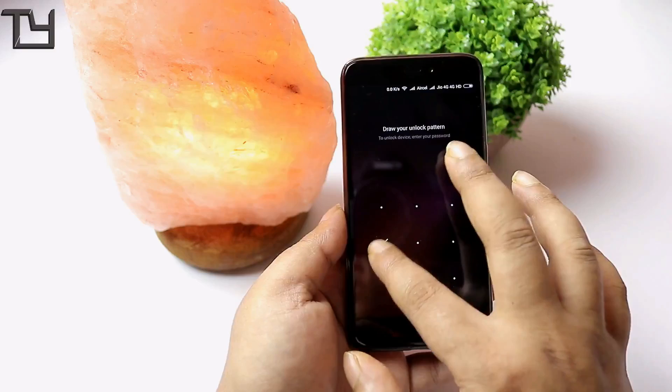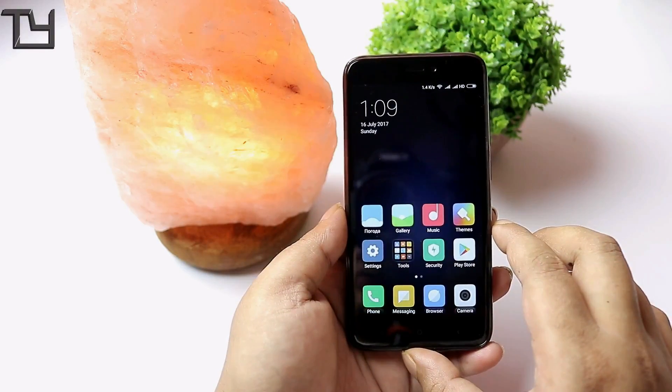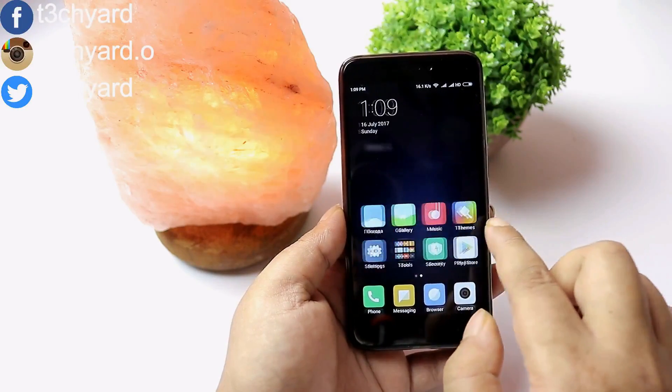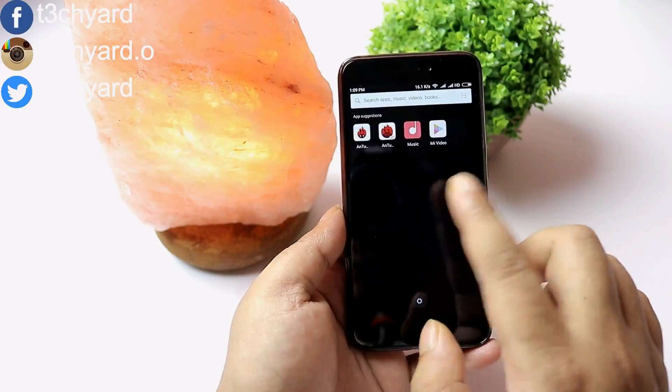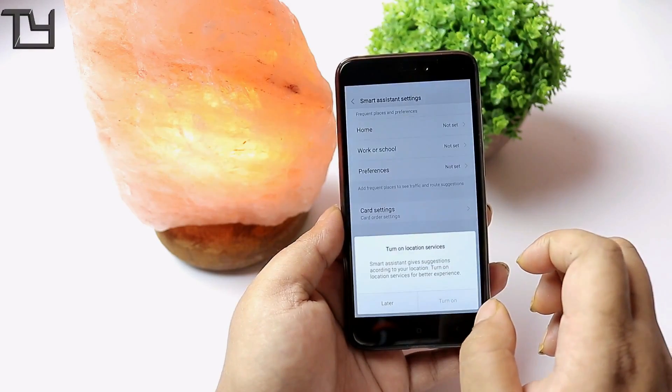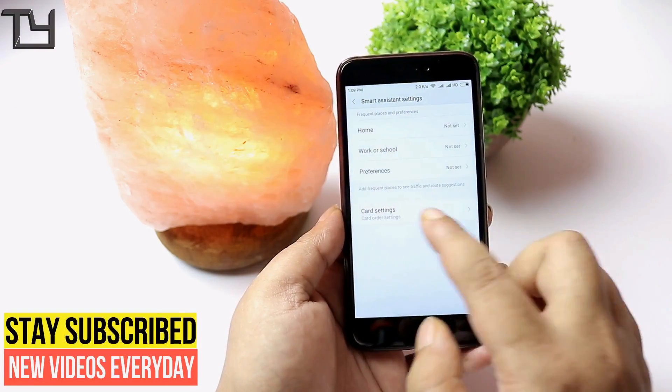MIUI Pro is essentially an upgrade over the stock MIUI. You have to flash this ROM on top of your existing MIUI — you can't flash it on any other custom ROM. You have to be on MIUI first and then flash it.